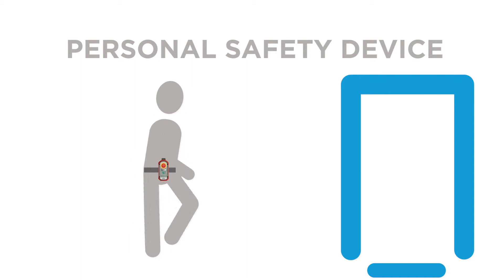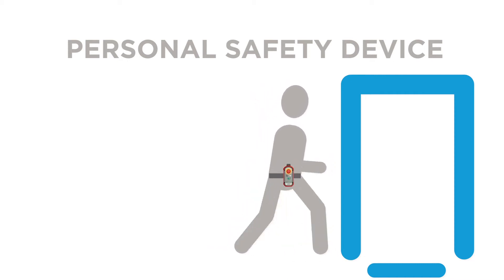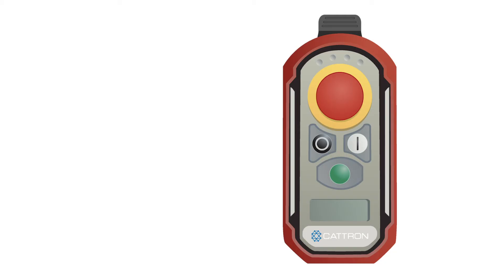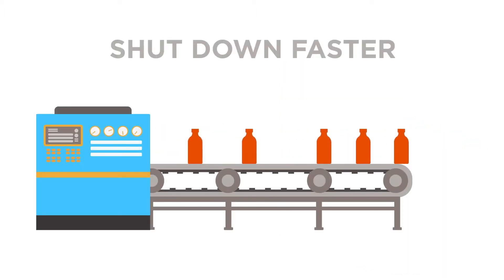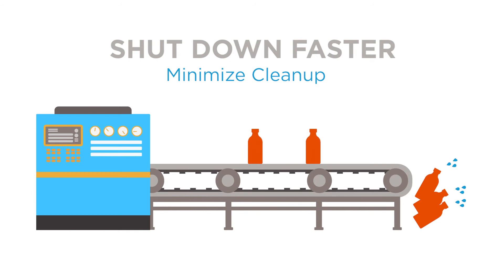Workers wear a personal safety device, and Safe e-Stop goes where they go, allowing them to shut down machines or entire lines without having to move toward potential danger. Catron engineered this SIL-3 rated wireless safety solution with speed, ease of use, and reduction of waste in mind. Safe e-Stop works with the push of a button, reducing waste and minimizing risk to employee safety by shutting lines down faster than is possible with hardwired e-Stop solutions. This reduced activation time can also minimize any necessary cleanup.